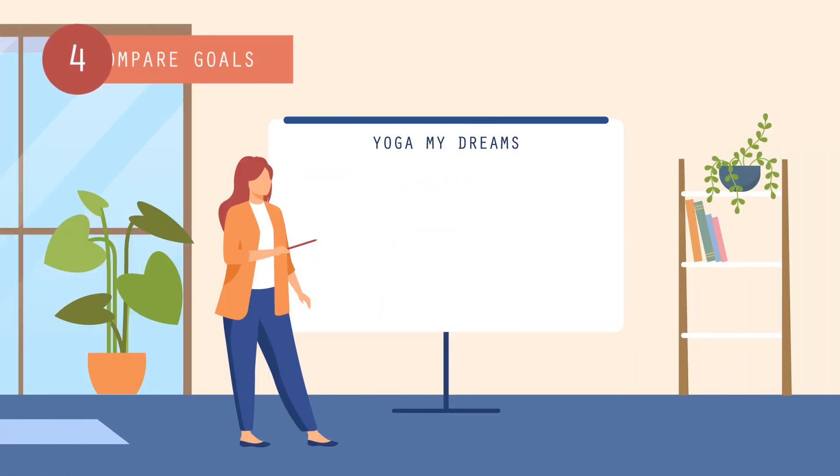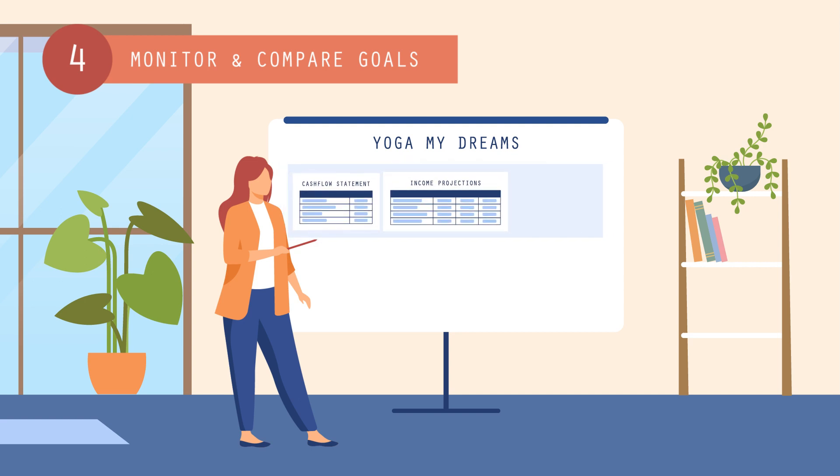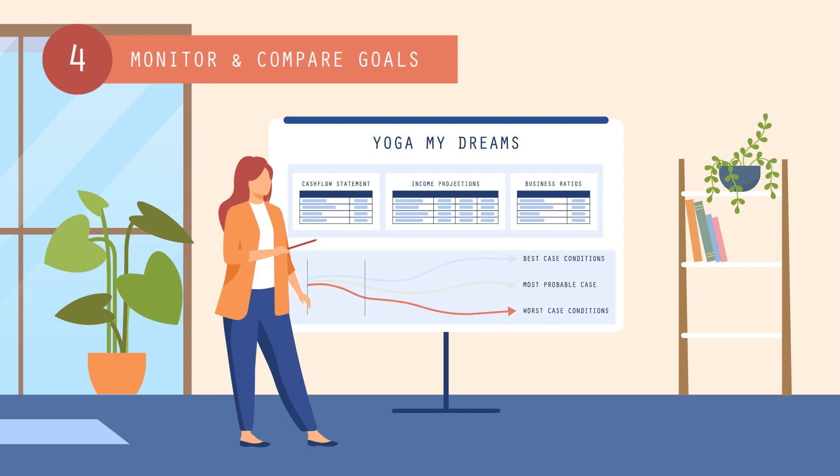Lastly, monitor and compare goals. Regularly checking the actual results in your cash flow statement, income projections, and business ratios helps determine if you need to modify your plan or shift to a different scenario.